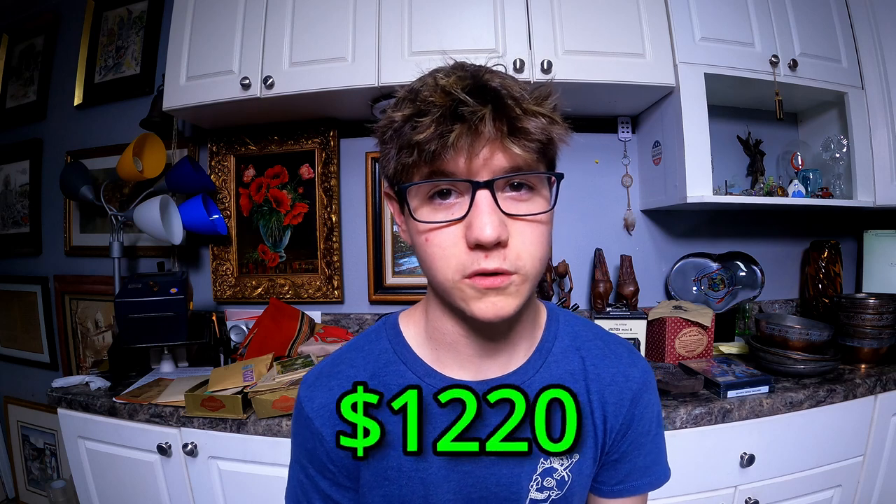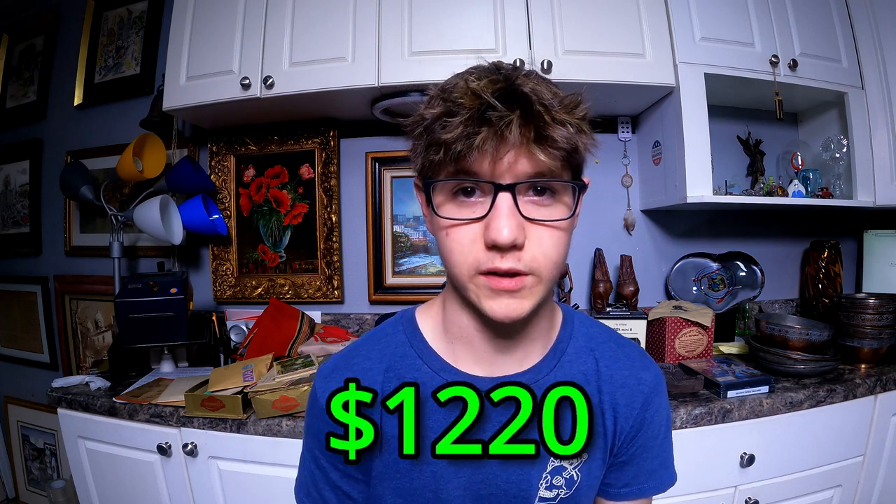Welcome back to part two of the military storage unit. In our previous video, we found all sorts of World War II, Vietnam collectibles, memorabilia, and even antiques. Today is no exception. To recap, we spent $1,220 for the storage unit, and so far we're at over $1,600 back in return value. So without further ado, let's jump right in and see just how much more we can get.